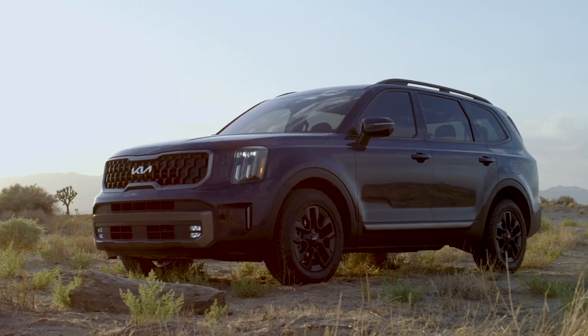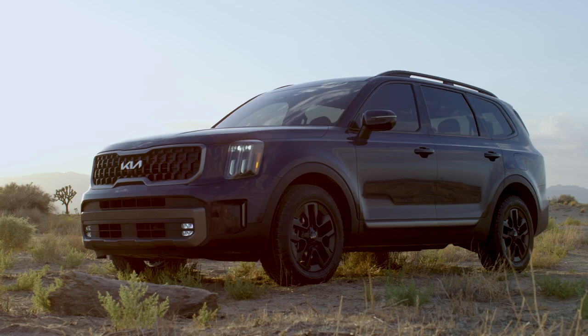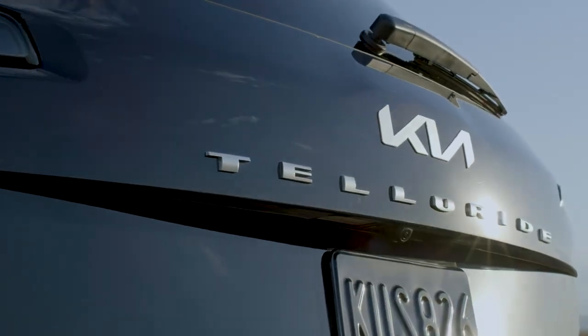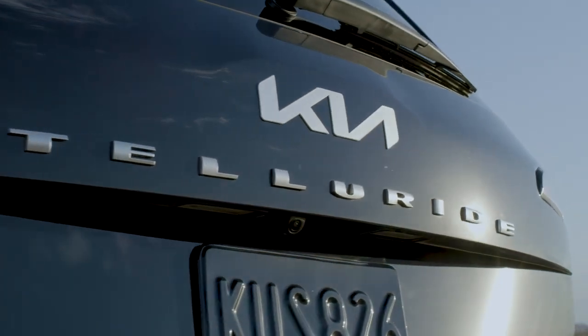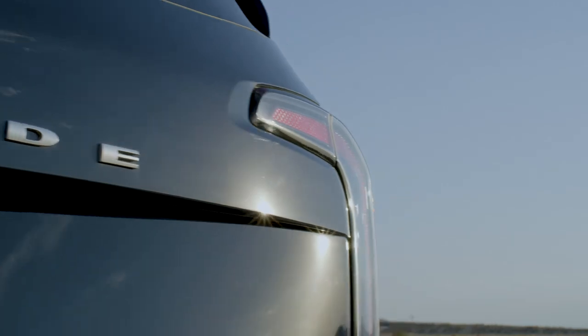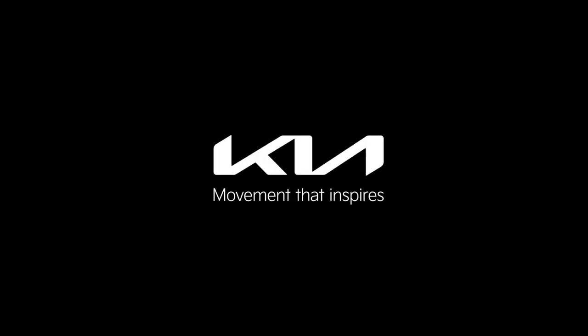With the refinements in design, technology, performance, and its new X-Line and X-Pro models, the Telluride gives drivers the inspiration and capability to seek out new adventures on road or off. Kia. Movement that inspires.